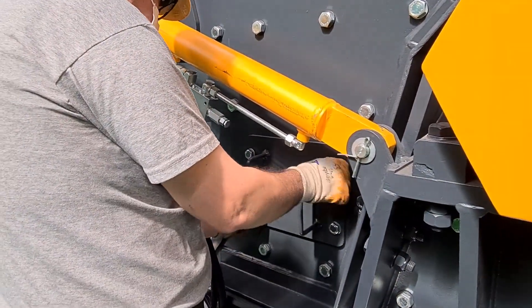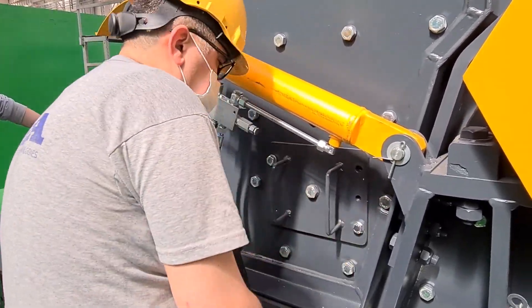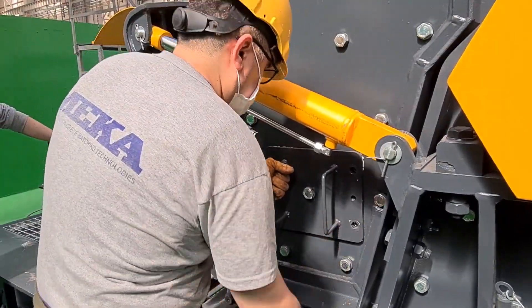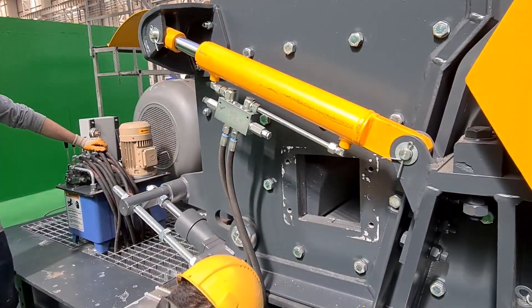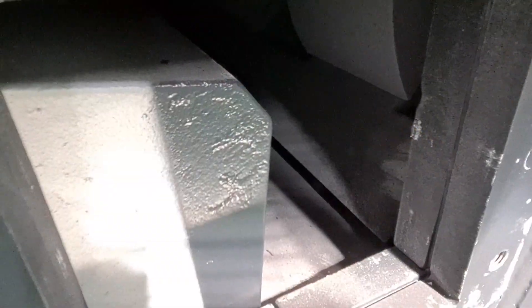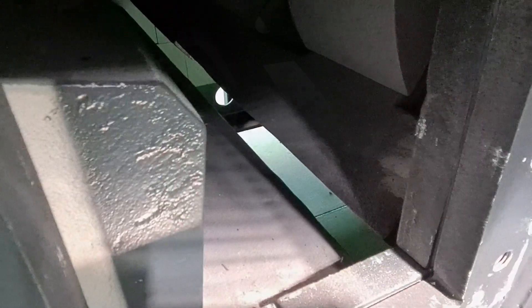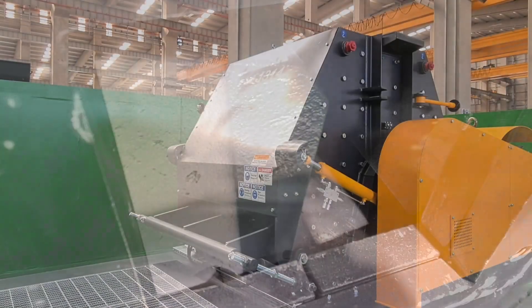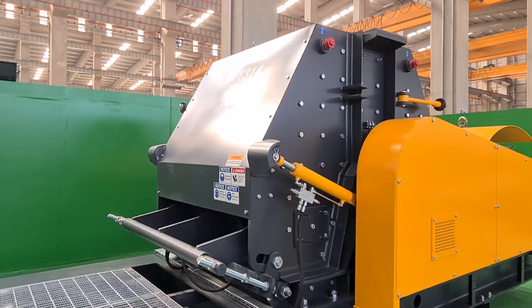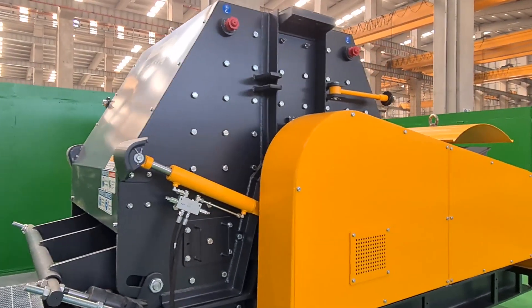The crusher is equipped with four large hydraulic cylinders to open and close the body halves for ease of maintenance. The easy access to the chamber makes the crusher particularly easy to maintain. With simplicity and function in mind, the frame is fitted with interchangeable wear resistant liners that have been designed as a common shape.